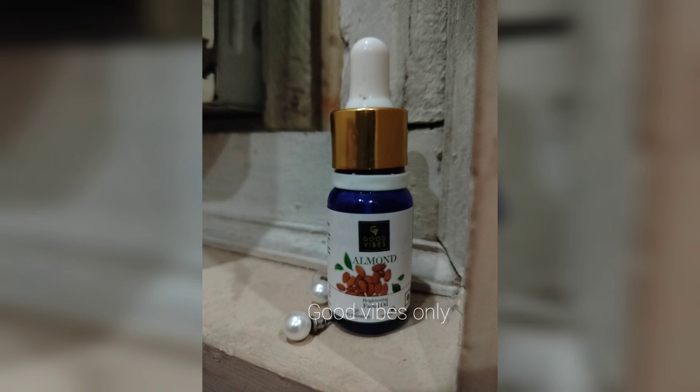Good Vibes Skin Brightening Almond Facial Oil is very affordable and has amazing claims. To know if it actually does what it claims, keep on reading.